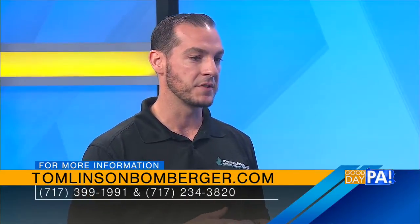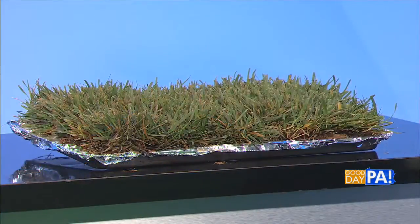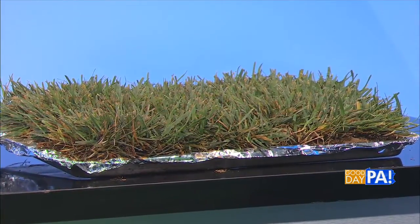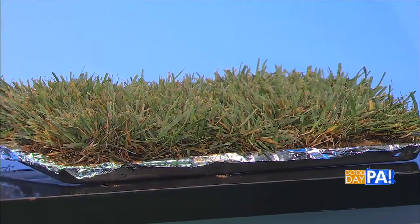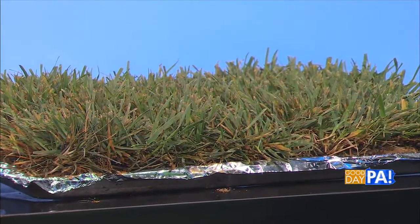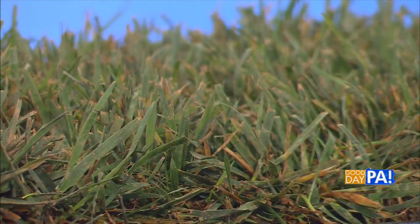What I've got here is some fescue sod — this actually came from a sod farm. It's pretty healthy, believe it or not. But even in there, if you were to look closely, you'd see some spots where there's some lesions on some leaves, some yellowing. Even healthy lawns are affected by those conditions. The best time to start getting the lawn in great shape for the following spring is to start working on it right now.